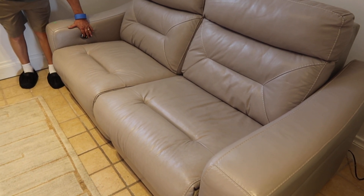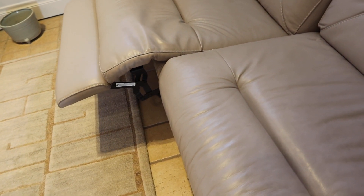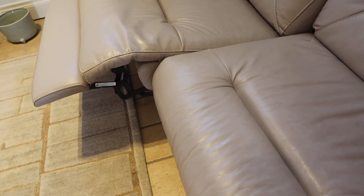This is lot number 104, a double electric leather recliner. Testing it out, make sure it works.